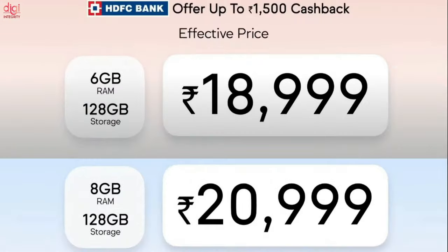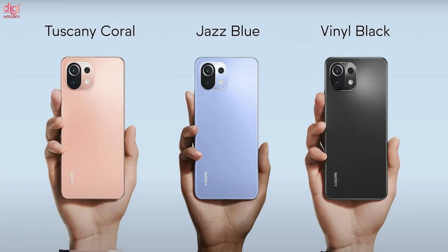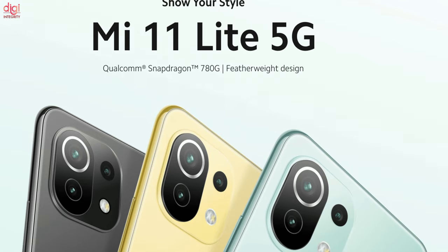Additionally, HDFC Bank cardholders can claim up to Rs 1,500 discount on these devices. This smartphone comes in three colors: Tuscany Coral, Jazz Blue, and Vinyl Black. The 5G version of Mi 11 Lite will launch when 5G services are available in the country.